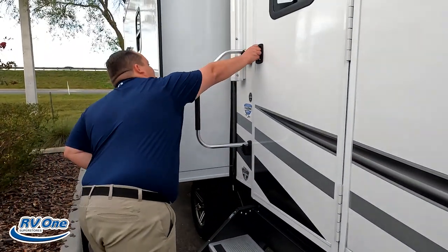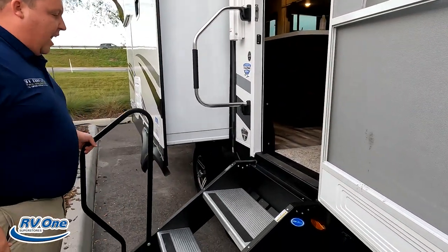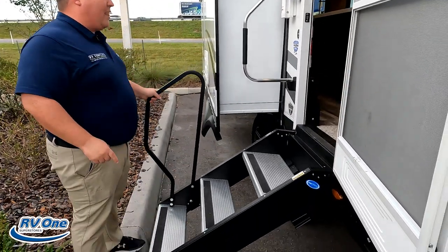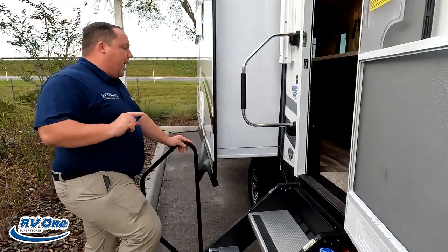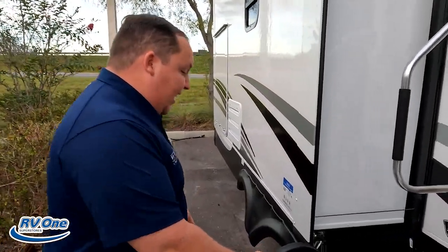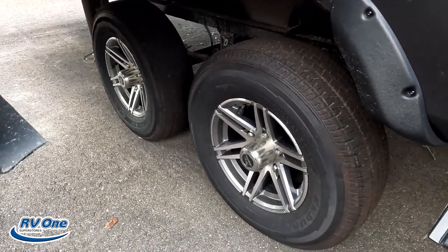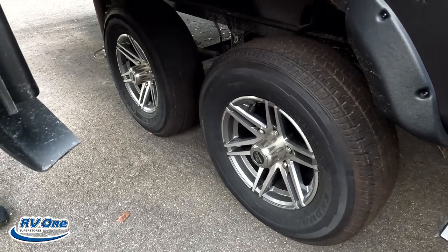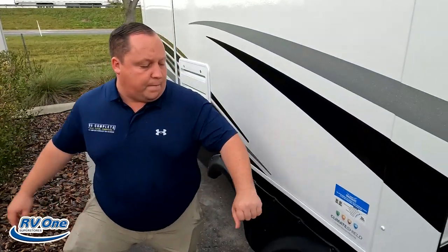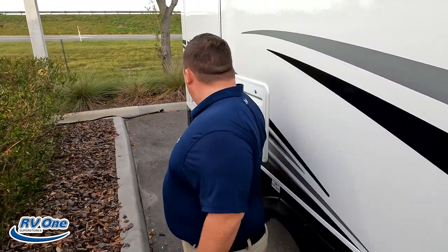Coming down the side — because this is a Jayco, it has a two-year warranty and three-year structural. There are nice solid steps with hydraulic assist, which I wasn't expecting on this unit. Jayco also warranties for full-time use, so if you decide to live full-time they won't void your warranty. The tires are Goodyear Endurance 225-75R15 with MORryde suspension. It also has the Climate Shield, which is a heated and fully enclosed underbelly with heating pads on the tanks.